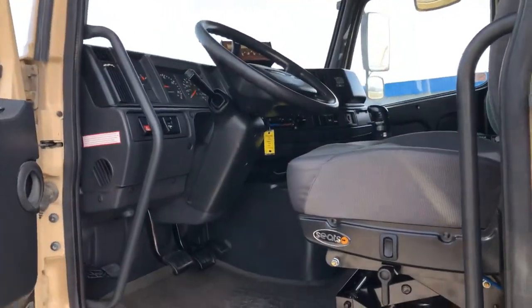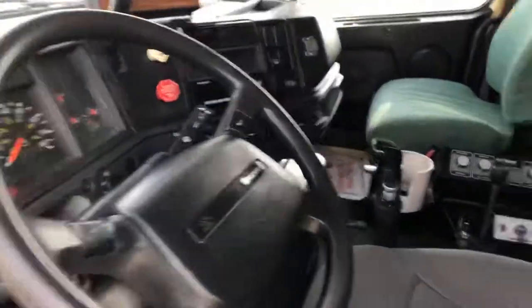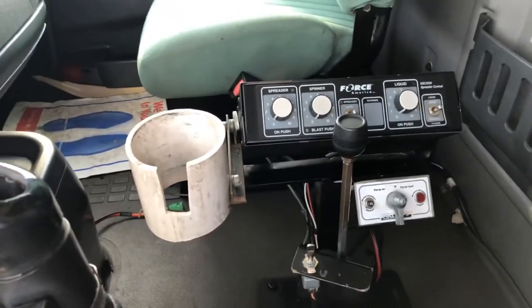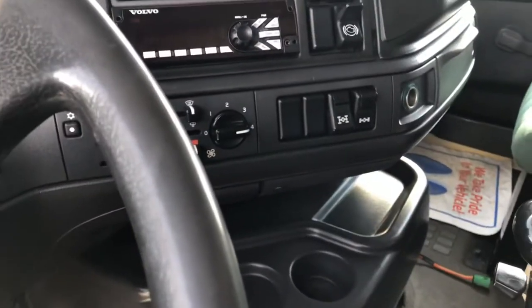Super clean, brand new seat in it. It's already wired for a spreader or liquid, whatever you want to use — it's already wired. It's got your lockers right there.